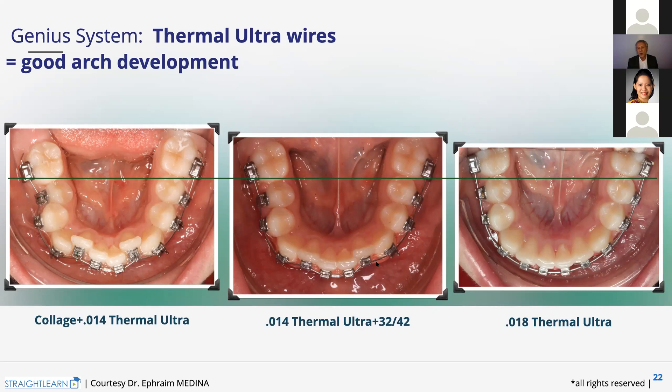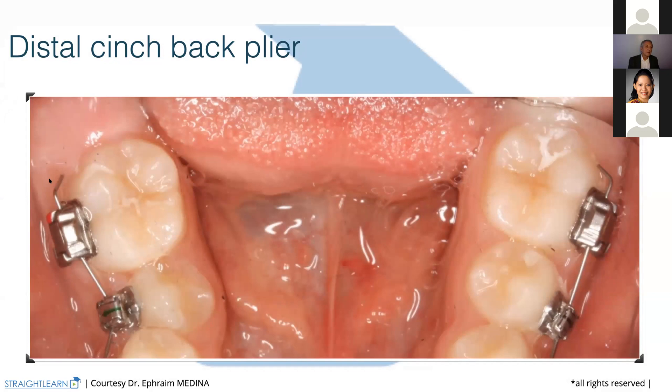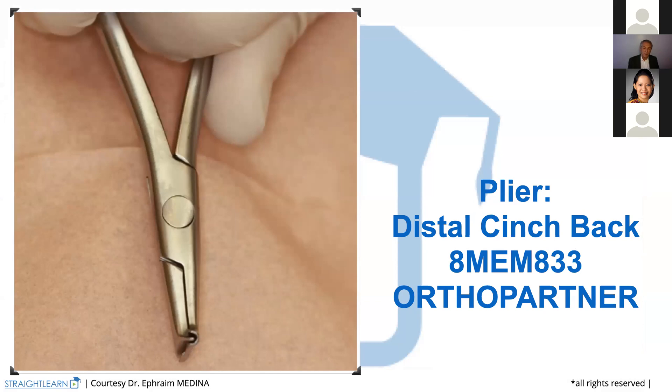Once the teeth become aligned, we put the wire in the bracket, and then we arrive to the 0.18. Here we are with the explanation. We have to bend the wire distally with the cinchback plier I showed you before. But we must have a little bit of distance to let the teeth move and align by themselves. Even if the wire becomes longer, it will not poke the patient because the wire is bent to the inside.